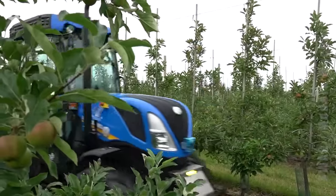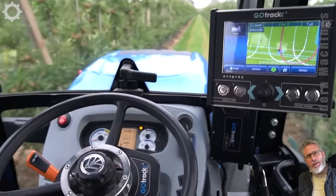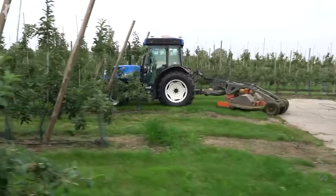This is a drone, tractor and autonomy in action. The tractor is already able to operate without a driver because it can control itself by repeating exactly what you did before.